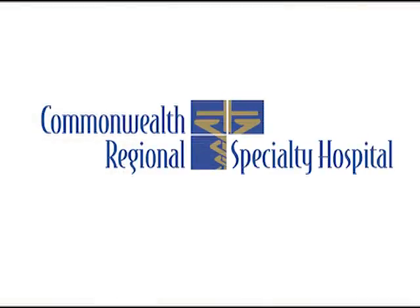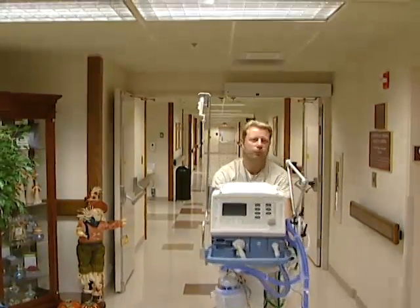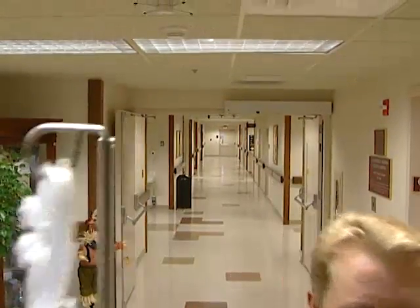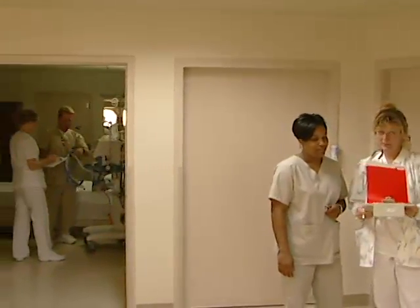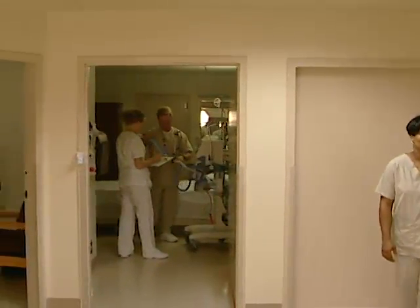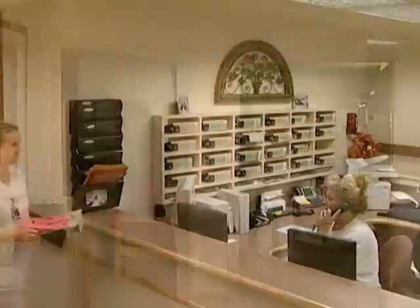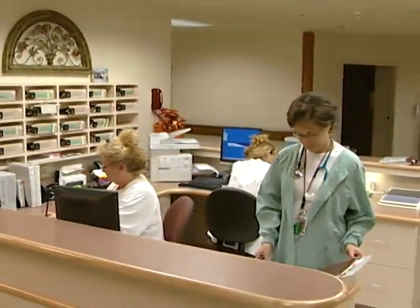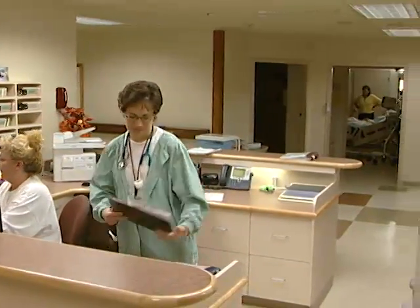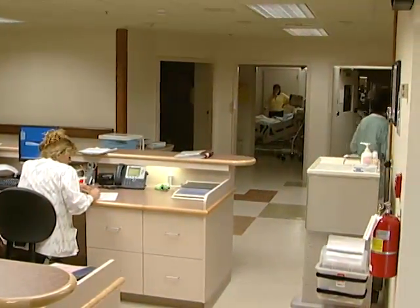In 2004, CHC opened its fourth hospital, Commonwealth Regional Specialty Hospital. This 28-bed long-term acute care hospital cares for patients with chronic disease or complex medical conditions who require long-term inpatient hospital stays ranging from 18 to 35 days. Although located within the Medical Center, Commonwealth Regional Specialty Hospital is a separate hospital with its own board of directors and medical and professional staff.